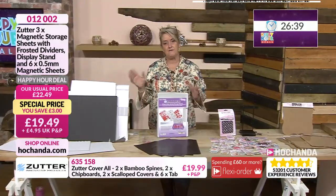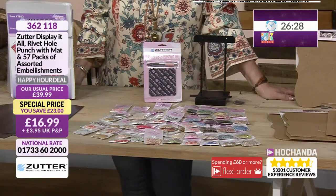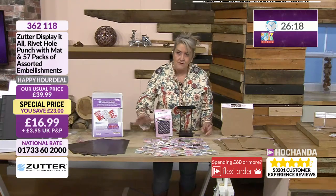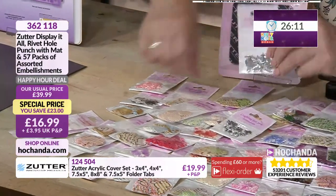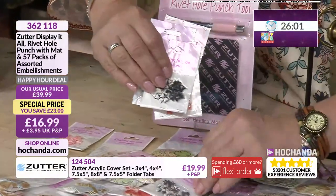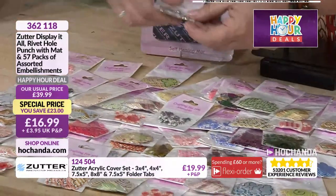If you're adding goodies to your basket and getting to that £60 threshold, don't forget about spreading the cost over a couple of payments. This has been a popular bundle — and not surprising, as you're getting so much within here at just £16.99, and half the stock has already gone. You've got jewelled elements, card elements, little flowers, bows, and brads. It's assorted, so you may get a variation of what's shown, but you are getting lots — 57 packs within there.